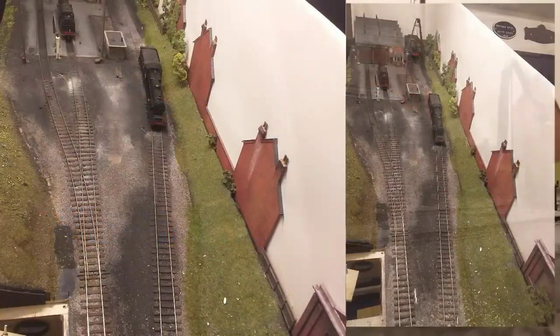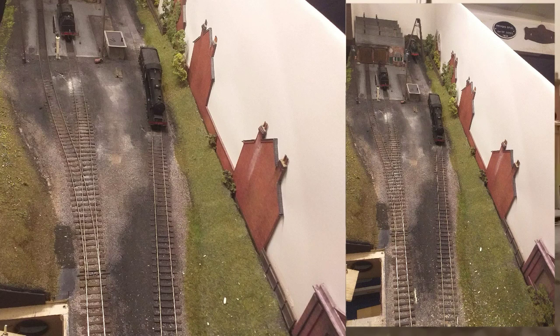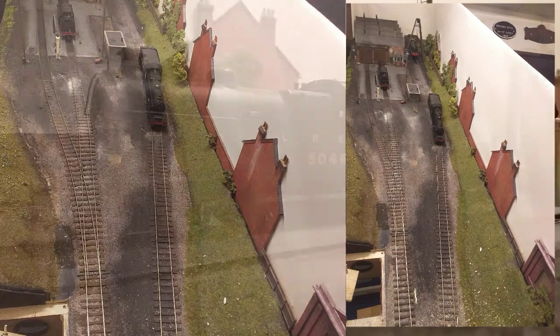Had a question recently: what's the track plan? Well, this is it. In essence it's a tuning fork with a siding up the side. It could also be used as an inglenook if I wanted to, pushing wagons about, but basically just for the locomotives it's a shunting plank and nothing else.